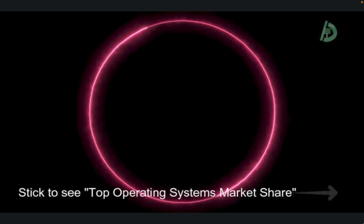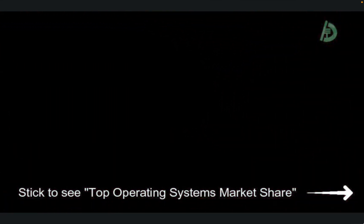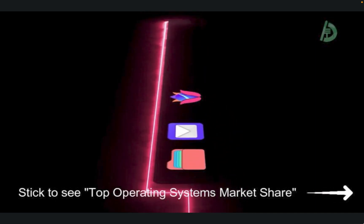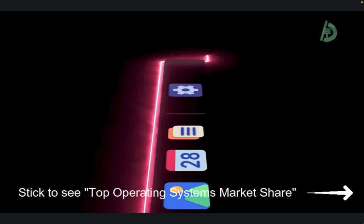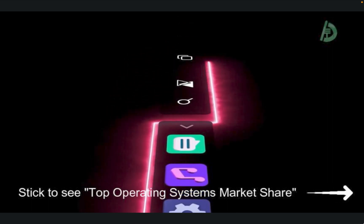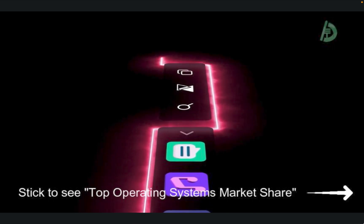So those are the top operating systems based on market share and popularity, as well as several other popular options. Each one has its own strengths and target audience, and the best operating system for you will depend on your needs and preferences. Which one is your favorite? Let us know in the comments below.